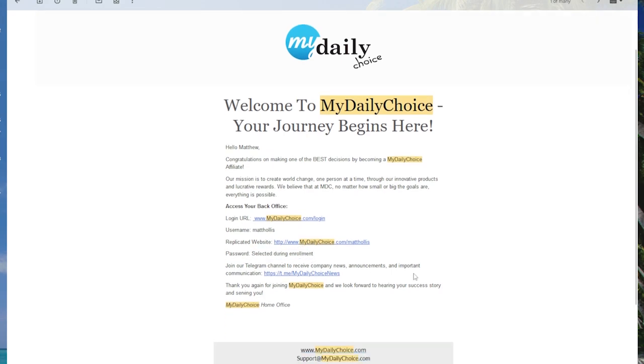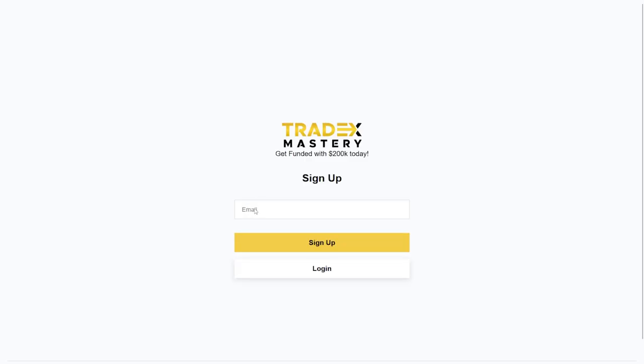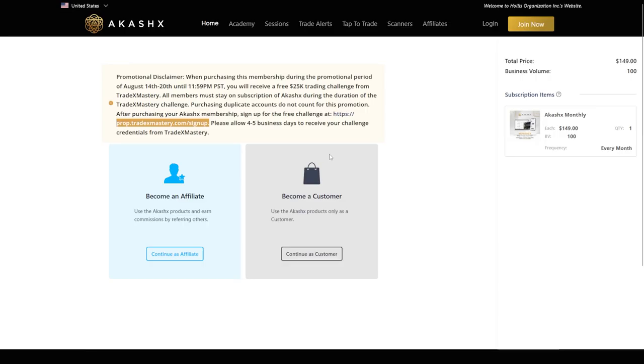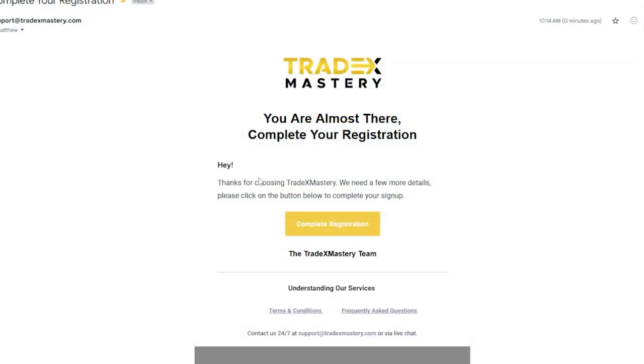The next step is to set up your Tradex Mastery account with the same information you just used to sign up for AkashX. Go to prop.tradexmastery.com/sign-up and use the same email address as before. The Tradex Mastery email will arrive — remember to check your spam folder if you do not see it.